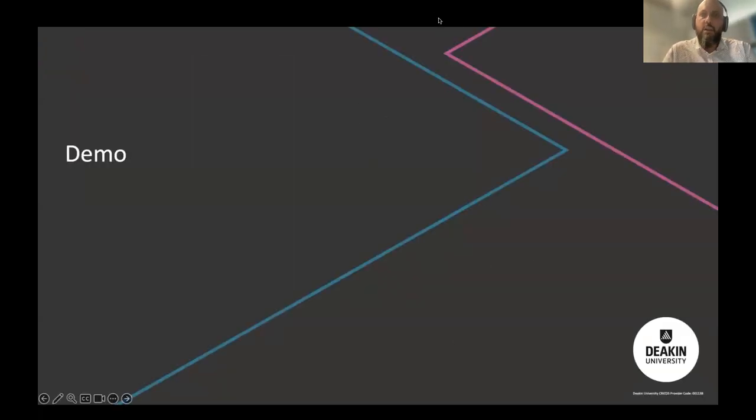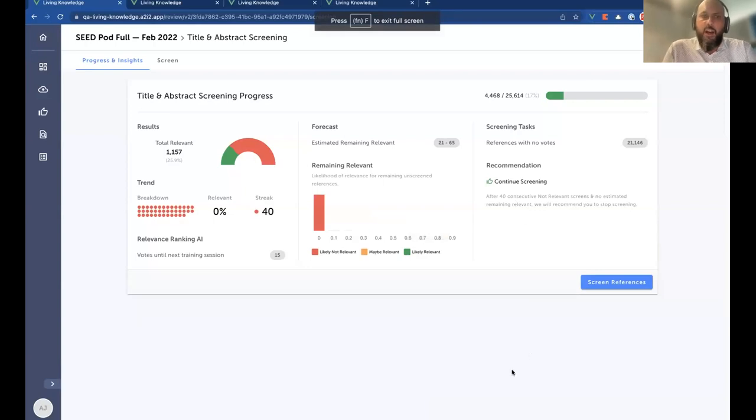I'm going to go through the demo highlights. I've jumped onto the Title and Abstract Screening start page, which shows considerable information about your progression through the screening process. This is the homepage for the screening step — in this case the SEED Pod review. We've got a forecast for how many we think remain relevant from the full set. There's a set of 25,000 references, and so far about 4,500 have been screened, with a total relevant of just over 1,000.